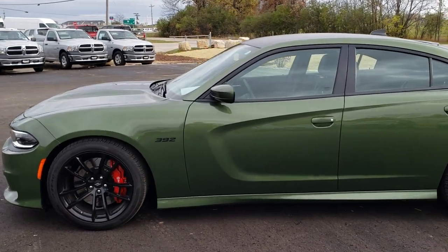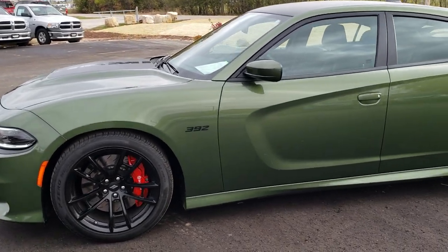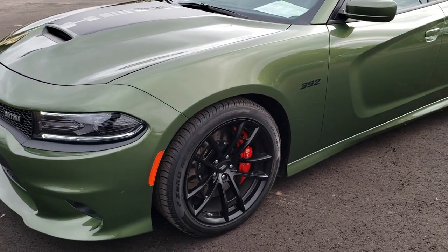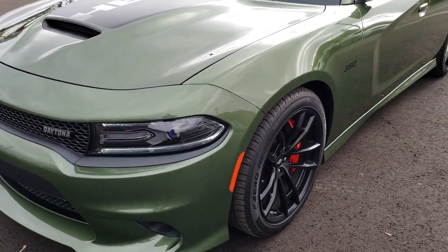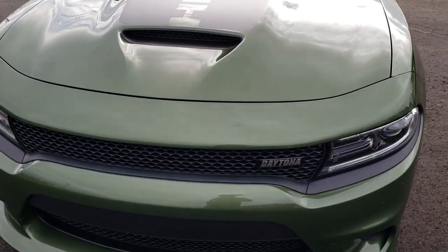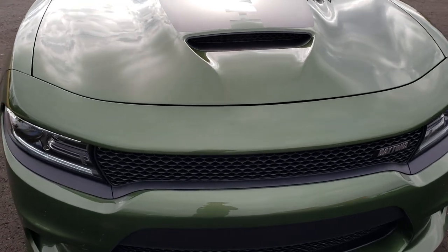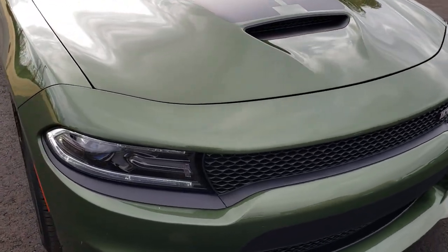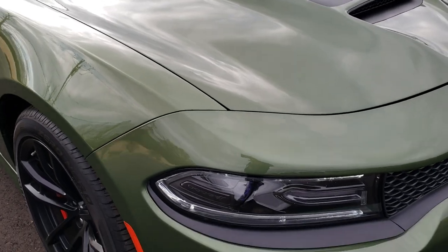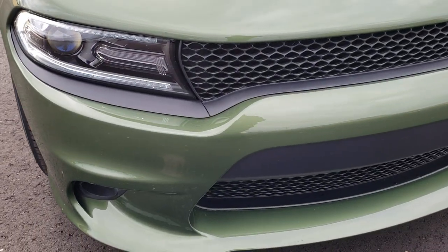This is stock number HA469B. We are here at Summit Automotive in Fond du Lac, Wisconsin, your new and used sports car headquarters. Today we are checking out this extremely clean, extremely good looking 2018 Dodge Charger RT Daytona 392 edition.